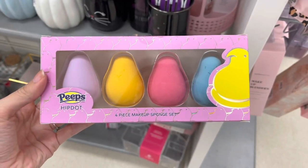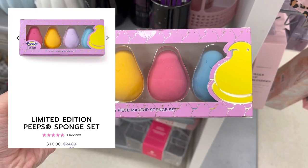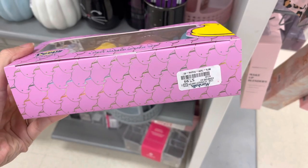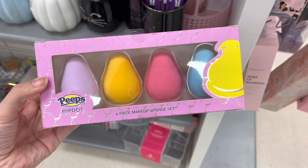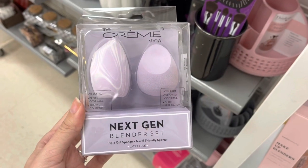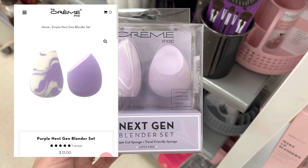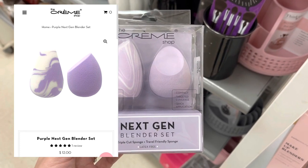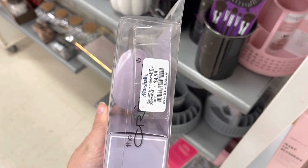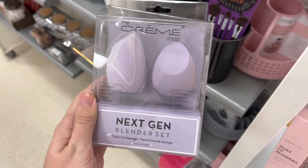Next we have some Beauty Blenders — these are Peep Beauty Blenders. They retail for $16 and were only $7.99 here at Marshalls. Next we have the Cream Shop Beauty Blender Duo called the Next Gen Blender Set. These were the purple ones — they were $4.99, and I actually did pick these up because I was in need of some new Beauty Blenders.